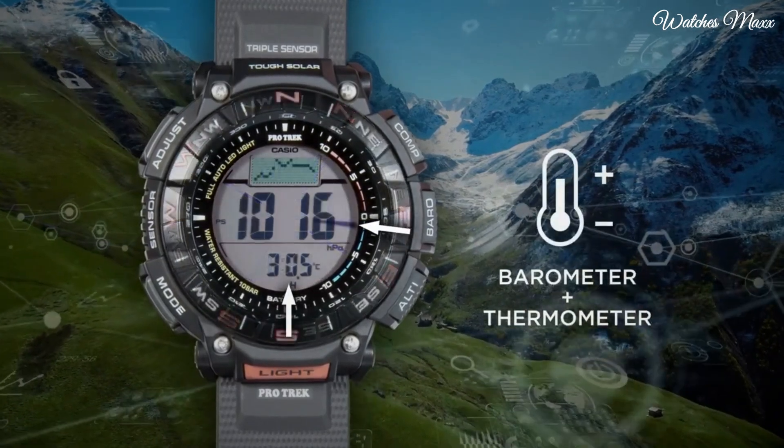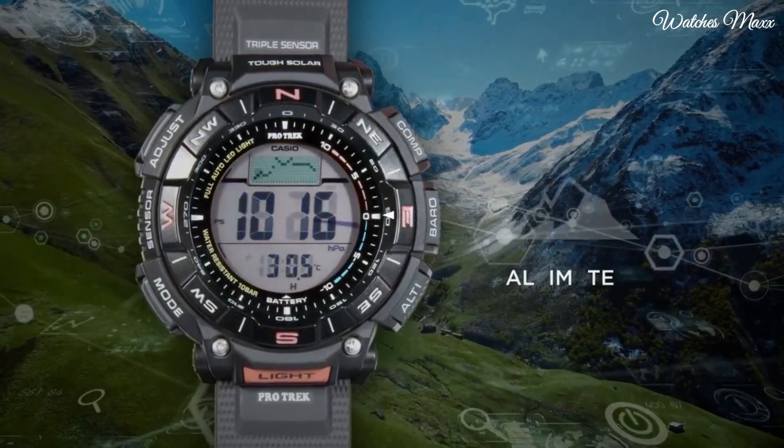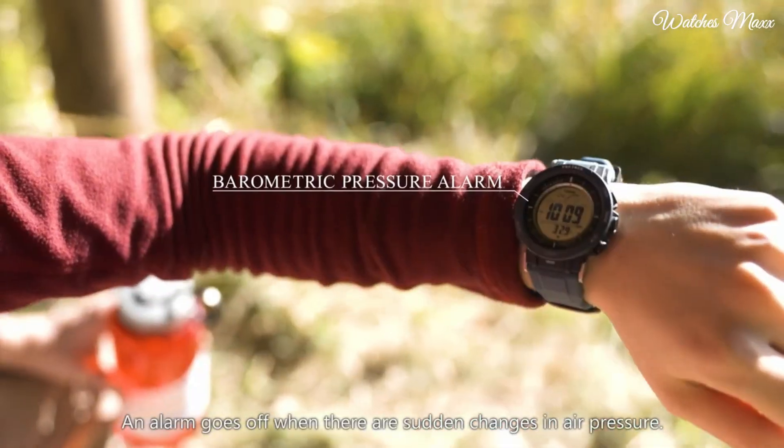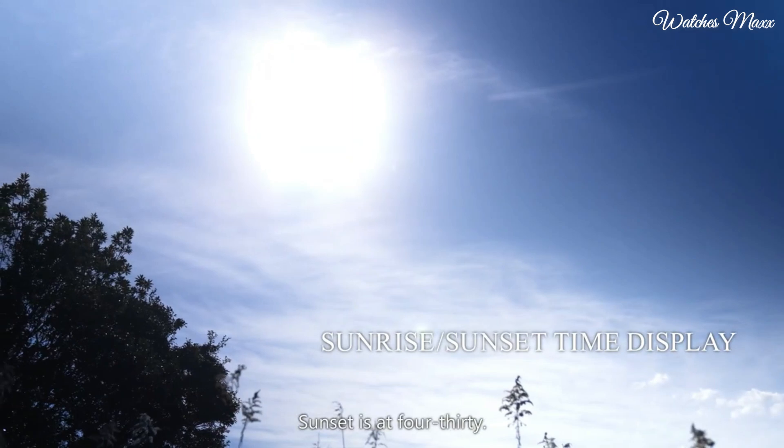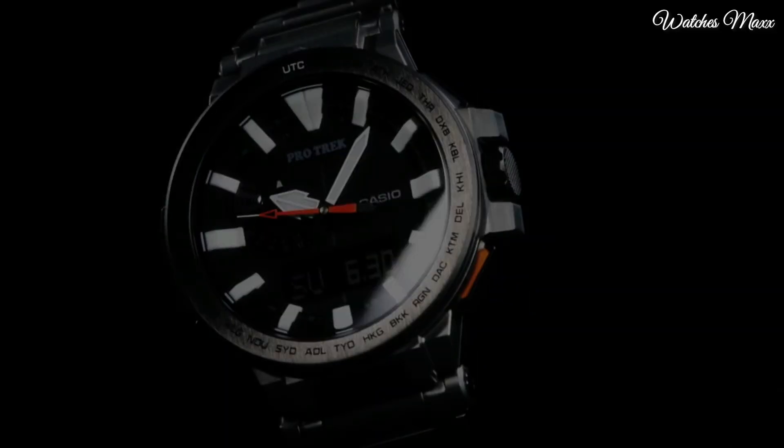Hello everyone, today I am going to show you the top best Casio ProTrek watches based on specifications. Please subscribe to my channel for more videos and press the bell icon button for new video notifications.